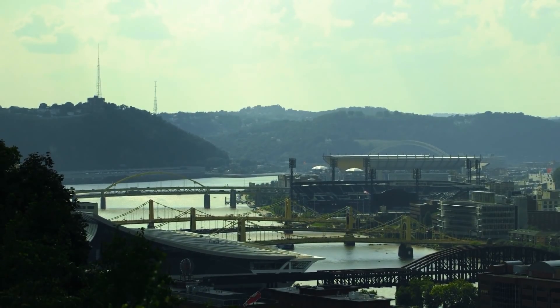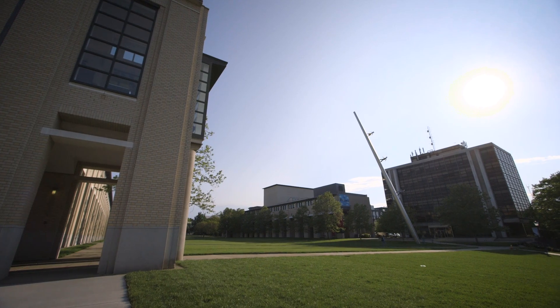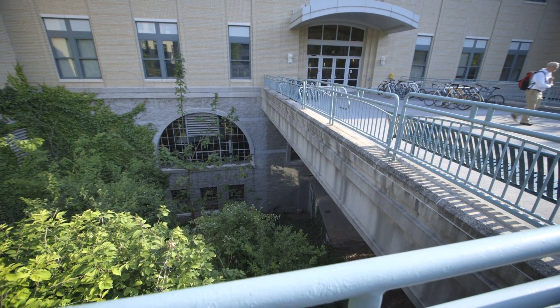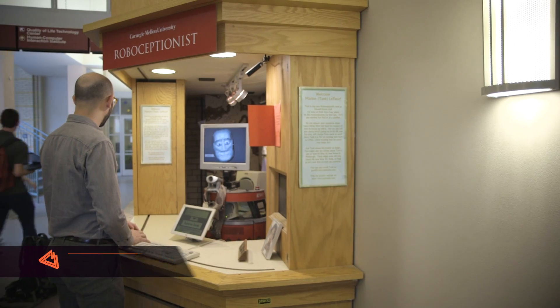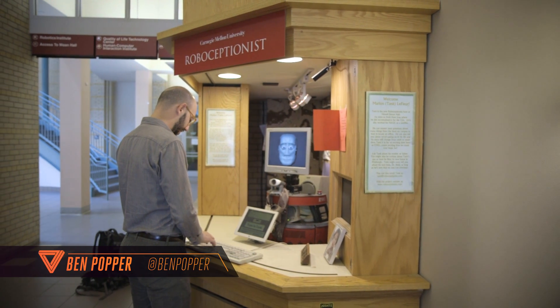If you ever find yourself in Pittsburgh and want to catch a glimpse of the future, Carnegie Mellon University is probably a good place to start. To get inside the robotics lab, you'll need to walk past Tank. He's a robo-ceptionist and, actually, Tank is really important to this story, but he isn't what I want to show you right now.